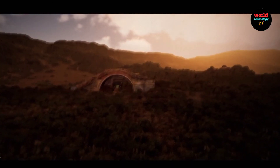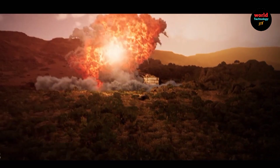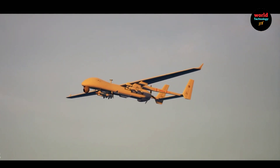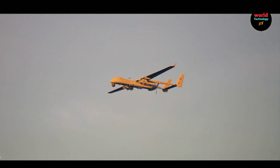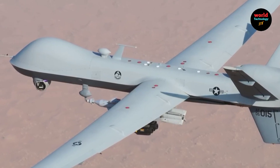In terms of autonomy, it supports autonomous take-off, landing, and mission execution. For software, the drone is integrated with a comprehensive mission planning and management suite, facilitating seamless operations.